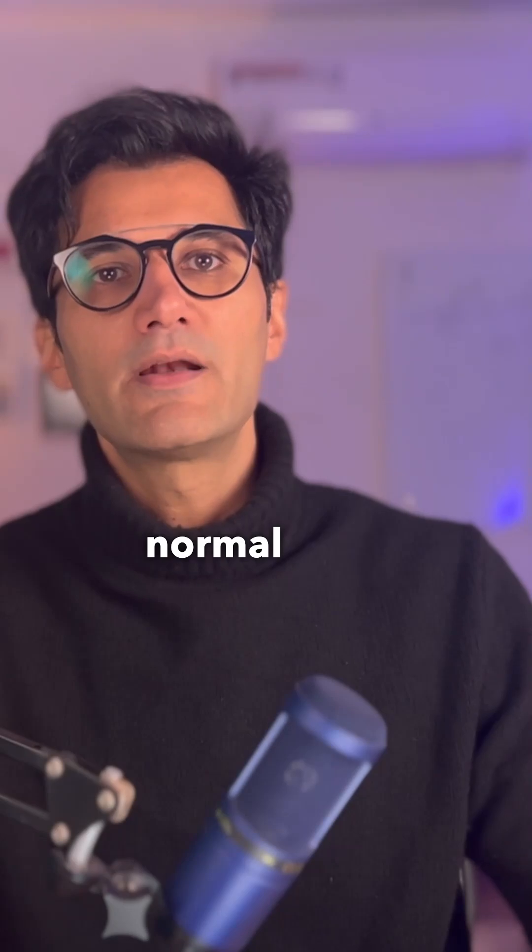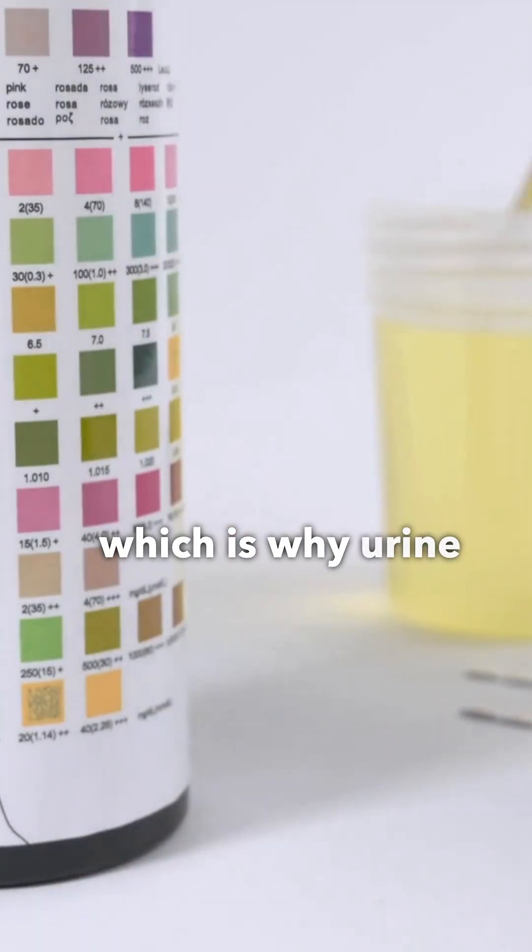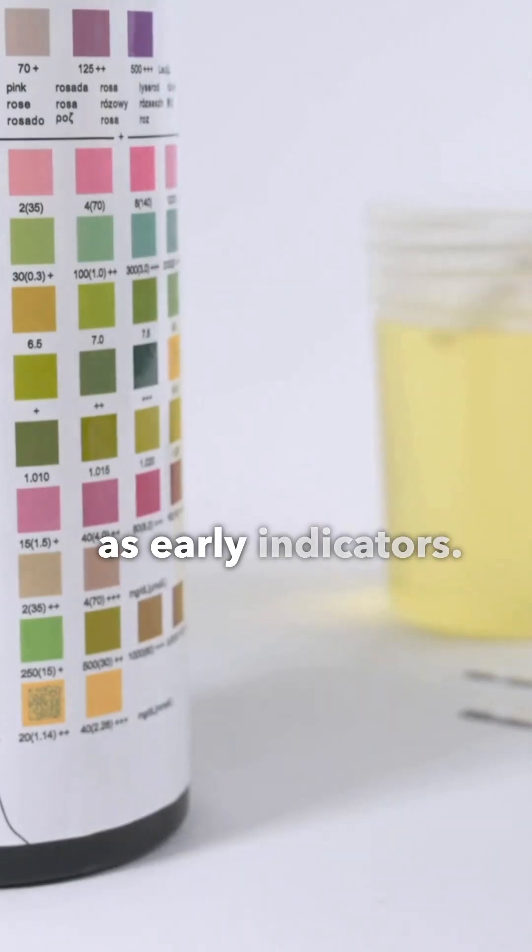EGFR can remain normal if only one kidney is affected, which is why urine protein tests are so important as early indicators.